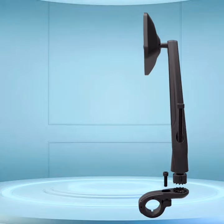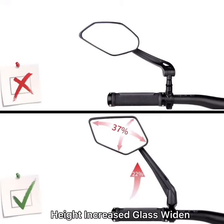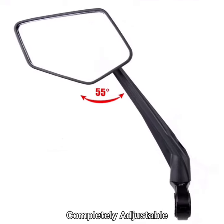Let's check out the newly launched HITBIG MIRROR. Here are the dimensions of the new product: head increase, glass widen, to help you see a wider view. Completely adjustable.